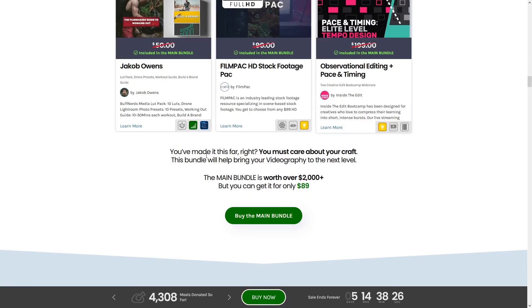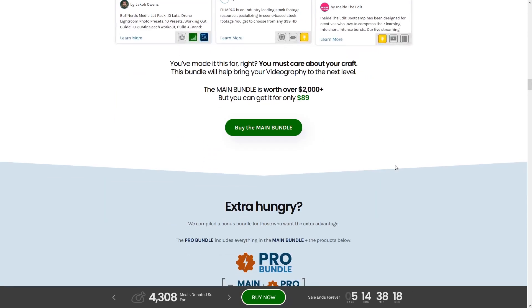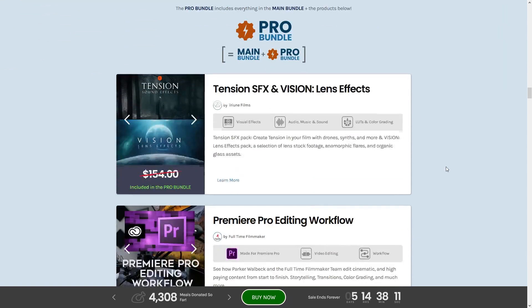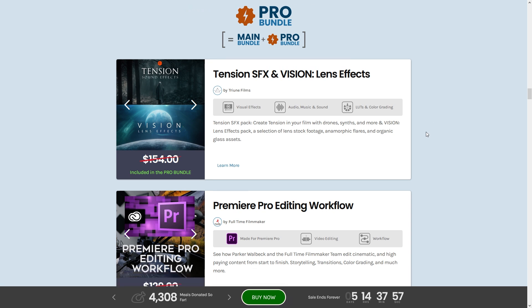As they say, you've made it this far — you must care about your craft. So that's the main bundle, but if you're extra hungry for filmmaking goodness, you can buy the Pro Bundle. The Pro Bundle includes tension sound effects and vision lens effects from Triune Films aka Film Riot — lens effects and sweet tension sound effects with drone synths and even more.